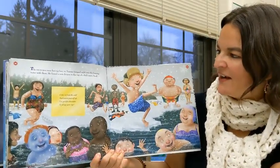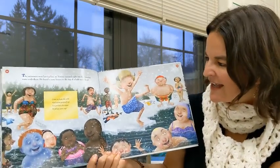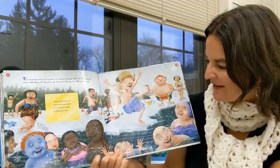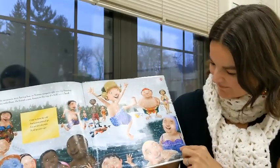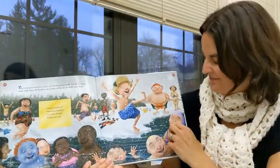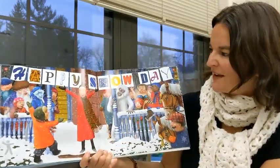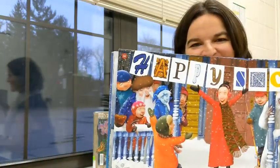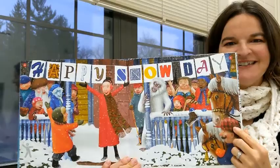The swimmers were having fun, so Tommy jumped right into the freezing water with them. He found a note frozen to the top of a bald man's head: Come in from the cold and warm yourself up. I've got hot chocolate to fill up your cup. And again, here's the bobsled racing in the winter. Another word for snow. There's the note on the bald man's head. Aunt Jean — she's bobbing in the water. Please, I hope you get a chance to check out this book from the public library at curbside pickup. Happy snow day. Each letter was on the pages as we turned. Look at Aunt Jean with her super scarf.